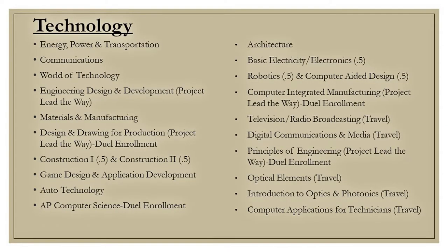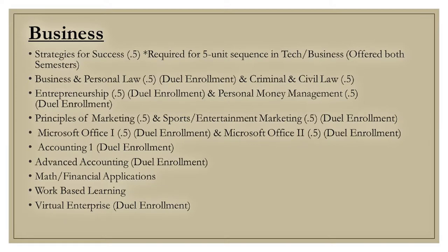Here is a list of technology courses offered at Athena. Some of our courses are paired with Project Lead the Way. Here is a list of our business courses, and some courses may be eligible for dual enrollment.